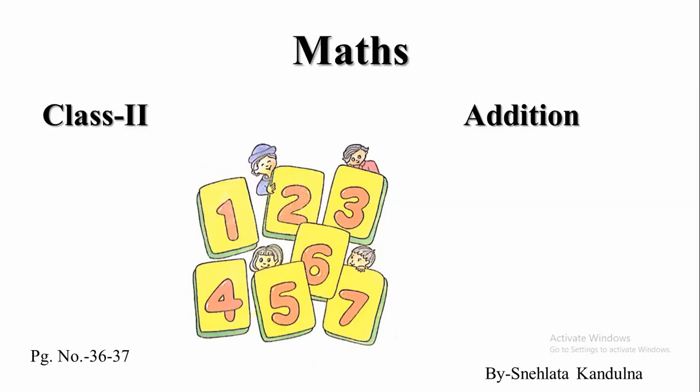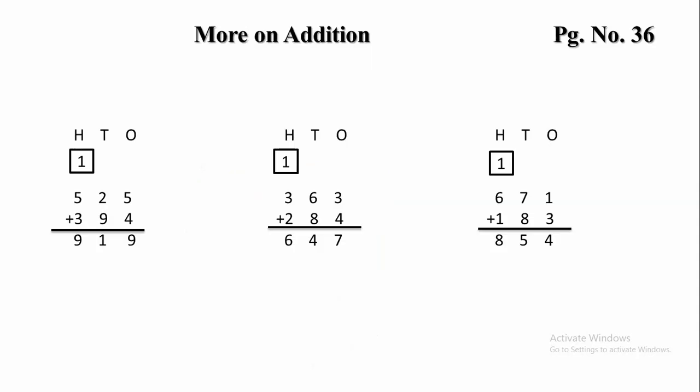Welcome children in the maths class. Today we will solve more on additions. All of you take out page number 36. Let's start adding.